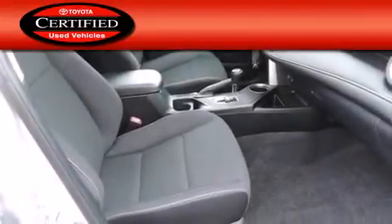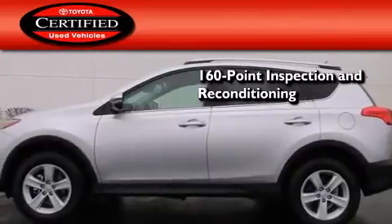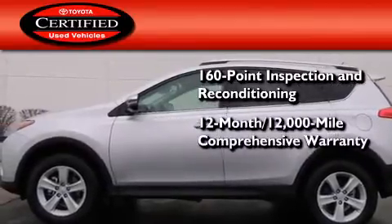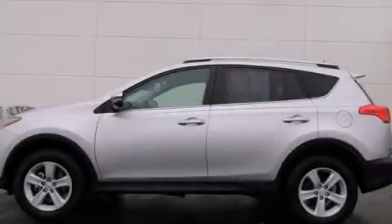Toyota's certification includes a 160-point inspection and an extensive reconditioning process, plus a three-month, 3,000-mile comprehensive warranty, and a seven-year, 100,000-mile powertrain warranty. Contact us today to arrange your test drive.